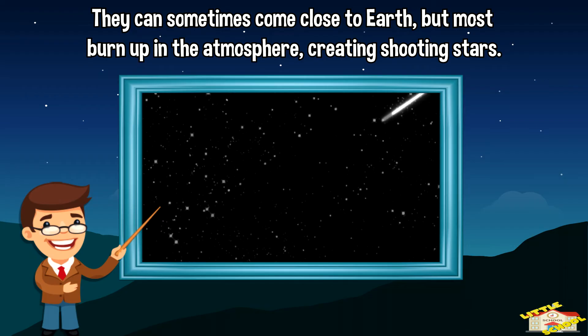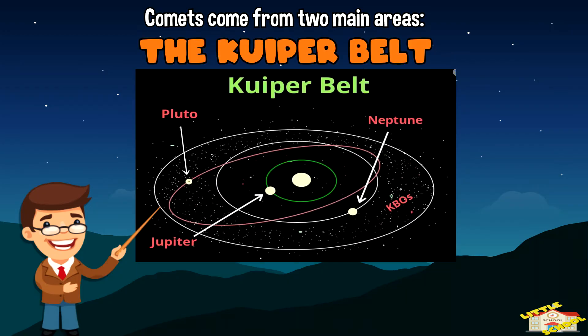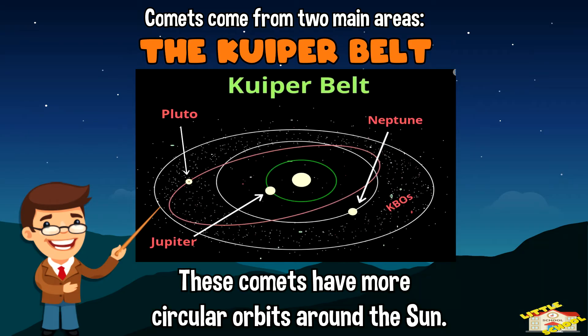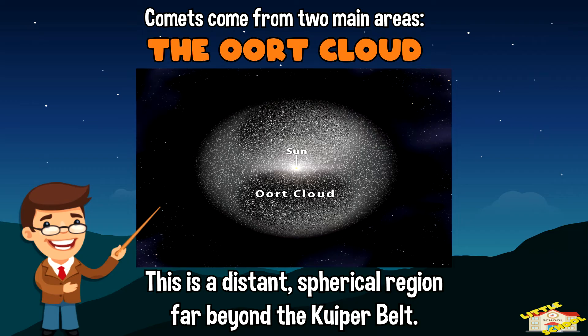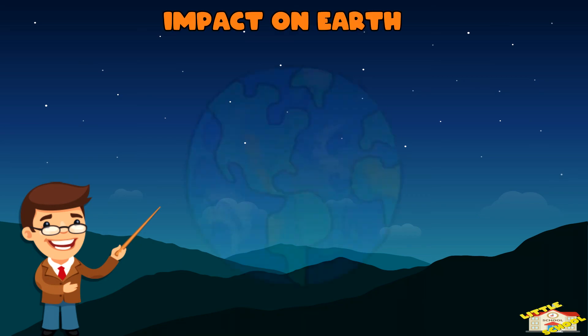Comets come from two main areas. The Kuiper Belt — this is a region beyond the orbit of Neptune, and it's where many comets originate from. These comets have more circular orbits around the Sun. The Oort Cloud — this is a distant, spherical region far beyond the Kuiper Belt. Comets from the Oort Cloud have long elliptical orbits that take them very far from the Sun.